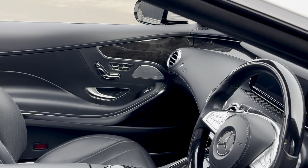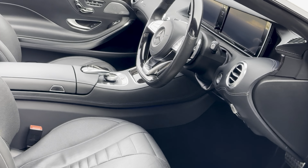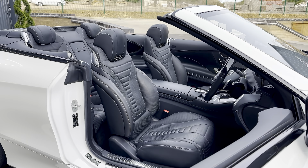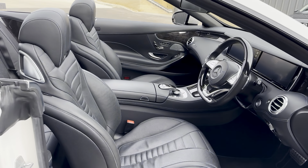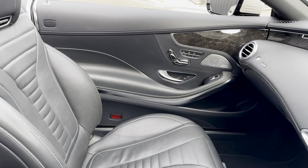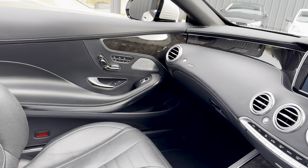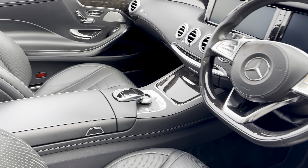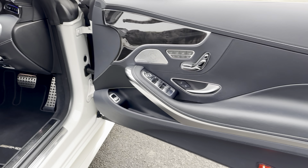It's also complemented by black Nappa leather inside. The Nappa leather is an option on these cars. It gives you the smooth leather there in the centre of the door and smooth leather on the armrests, as you can see here.